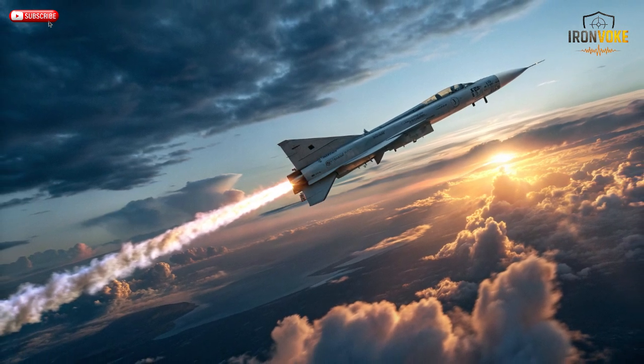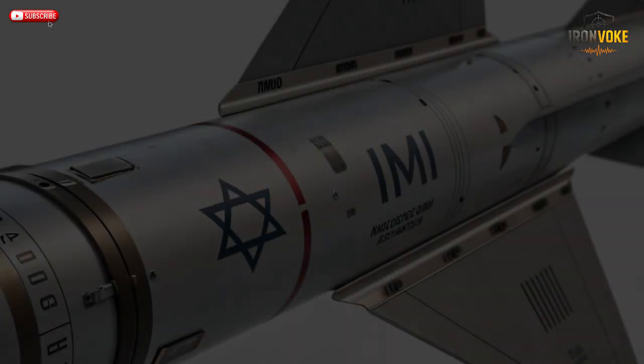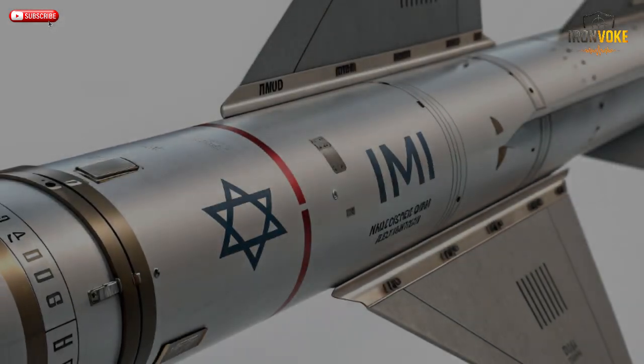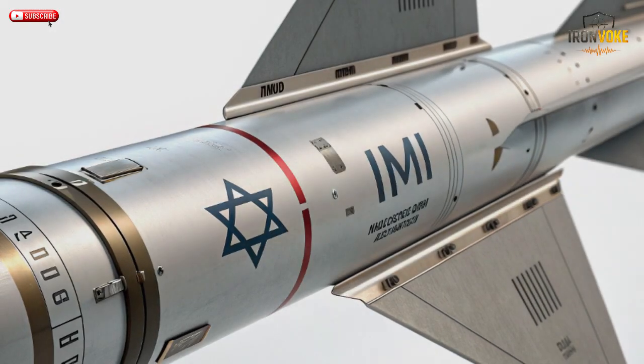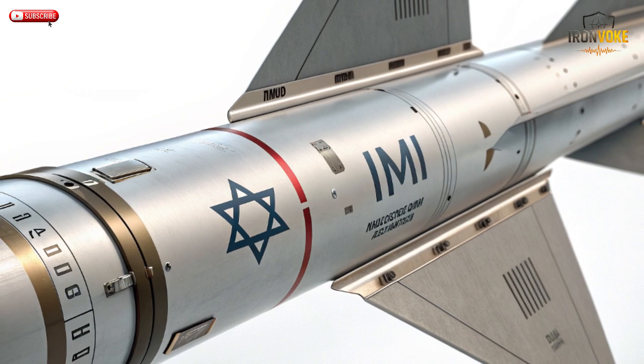They started by studying the successful EX-2R artillery rocket, then transformed it into an air-launched weapon. This innovation gave birth to Rampage: a missile with the soul of a rocket and the intelligence of modern avionics. Officially unveiled in 2018, Rampage was immediately recognized as a breakthrough. It allowed Israeli pilots to destroy enemy bunkers, radar systems, and communication hubs from far beyond the reach of surface-to-air missiles.